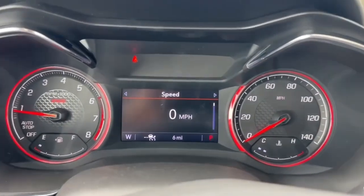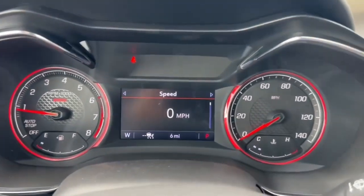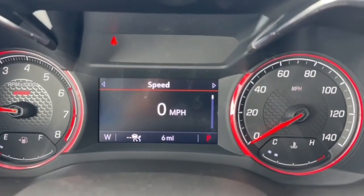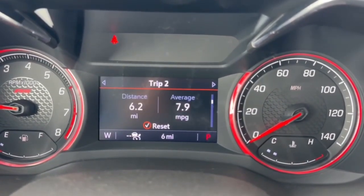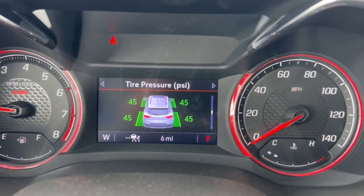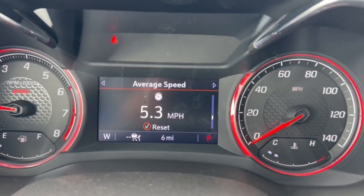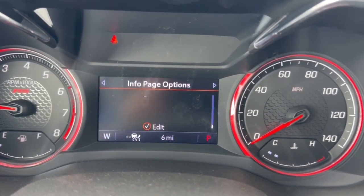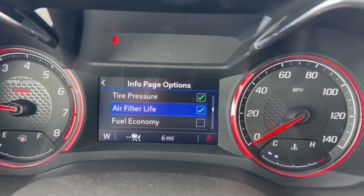On the instrument cluster you have the special RS branding with red circles. In the middle you can cycle through speed, trip 1 and 2, fuel information, oil life, tire pressure, air filter life, average speed, follow distance, driver assistance, and an information page. You can customize which of these to display or hide, and you also have access to audio, navigation, phone, and settings.